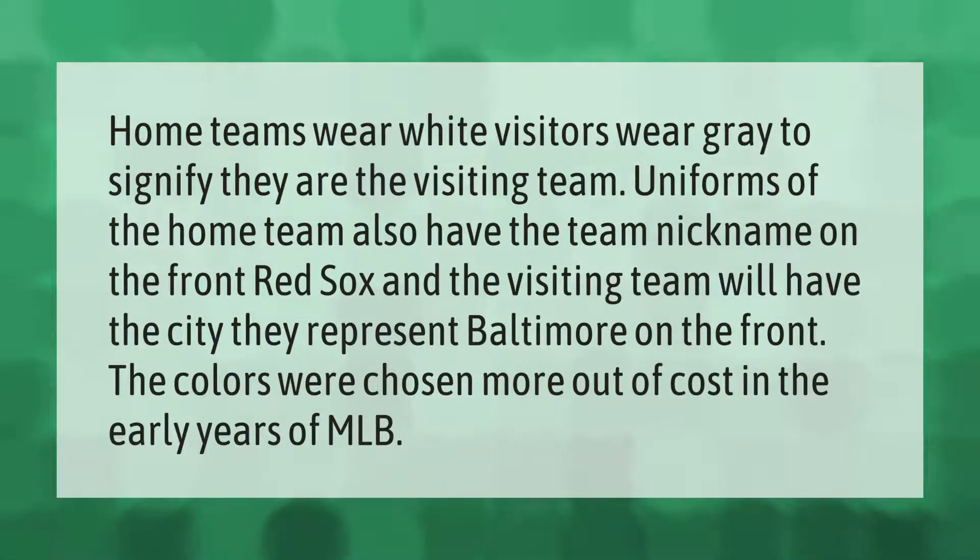Uniforms of the home team have the team nickname on the front — for example, Red Sox — and the visiting team will have the city they represent, like Baltimore, on the front. The colors were chosen more out of cost in the early years of MLB.